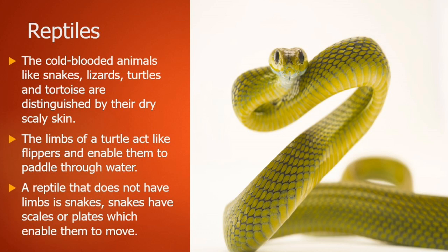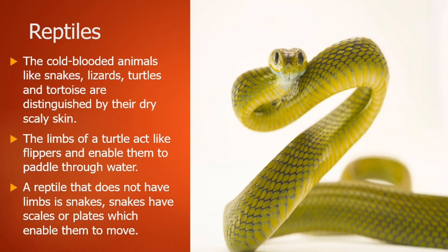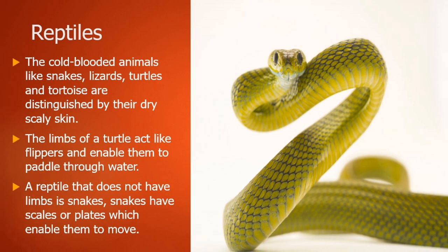Now let's talk about reptiles — cold-blooded animals like snakes, lizards, and turtles, which are distinguished by their dry, scaly skin. The limbs of the turtle act like flippers and enable them to paddle through the water. For reptiles without limbs, like snakes, scales or plates on their body enable them to move.